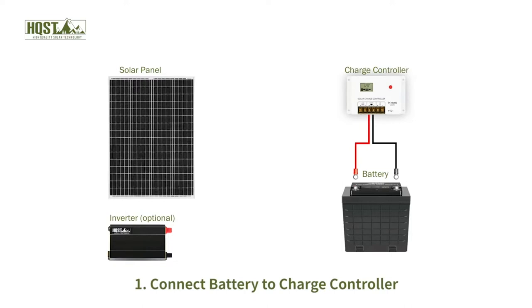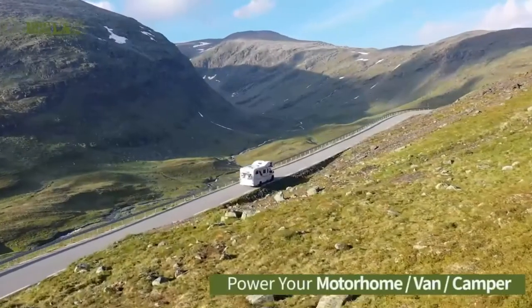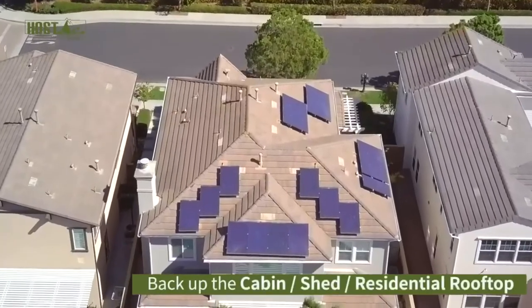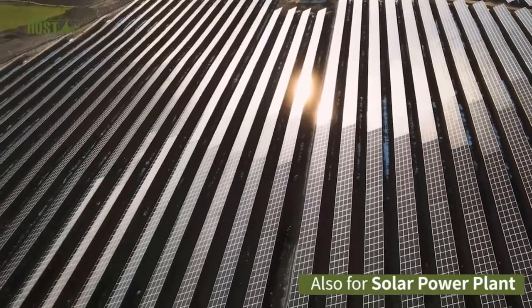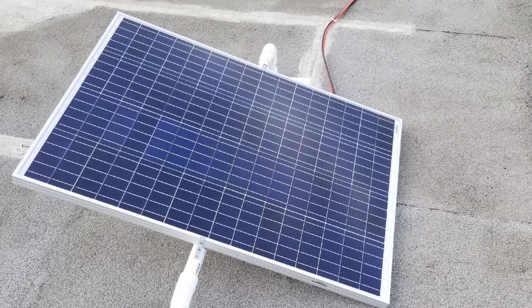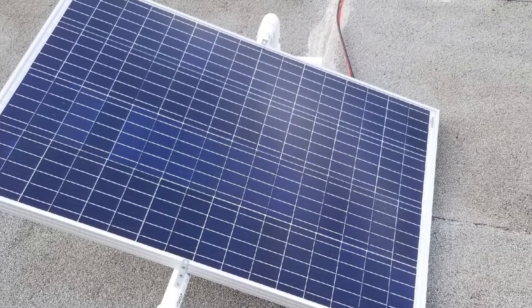Monocrystalline photovoltaic cells are very expensive, so putting two 100-watt panels of these PV cells makes the Sungold Power a remarkable buy. The company assures that its solar panel will keep on providing power for the next 25 years. You can use the panel in your van, RV, boat, caravan, and even golf cart, and it is portable enough to fit in your backpack. The package includes all the components you need to set up the system, including a mechanism for effective power transfer from the solar panels to the battery bank.